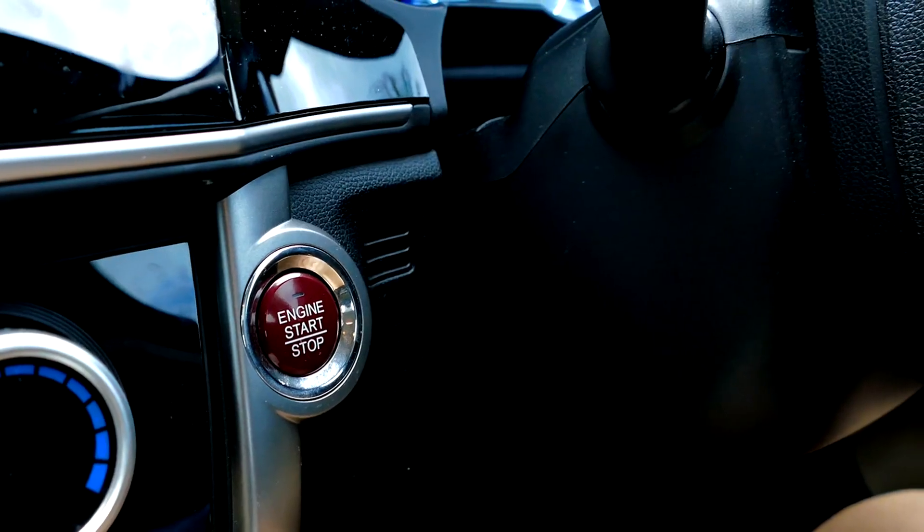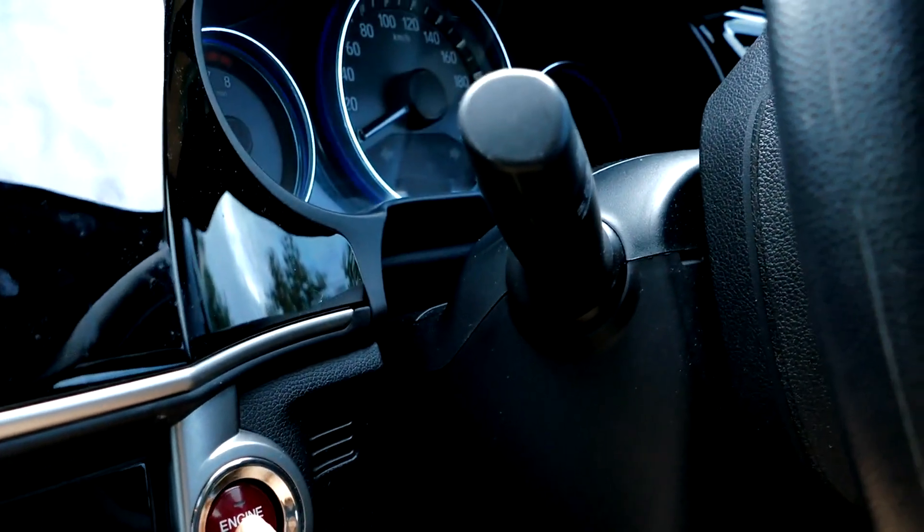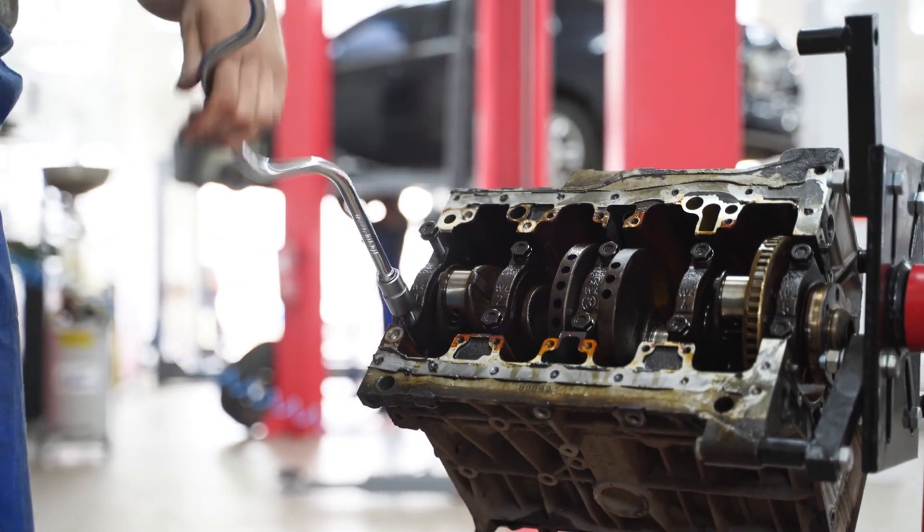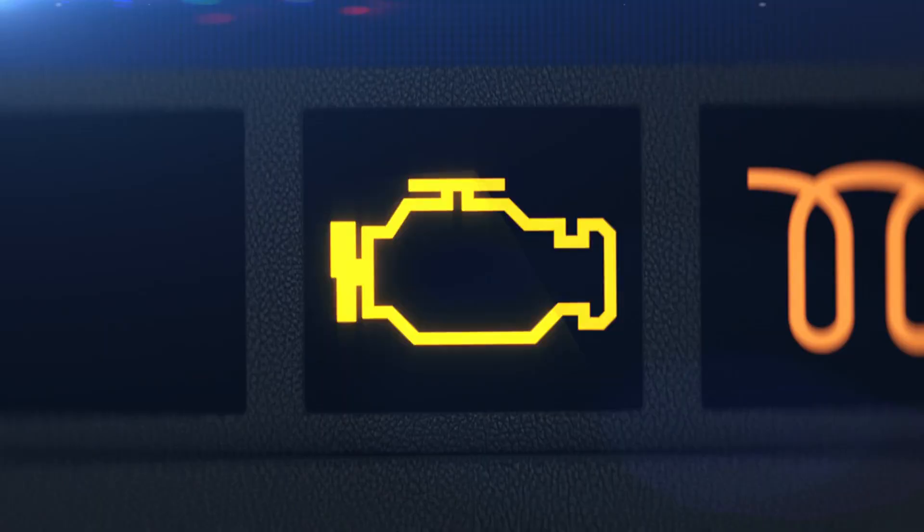If you find yourself grappling with a cranking but non-starting engine, don't despair. Understanding the potential culprits is the first step towards finding a solution. Explore this comprehensive guide to diagnose and troubleshoot your engine issues effectively.